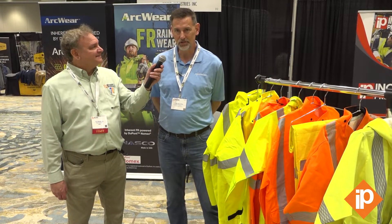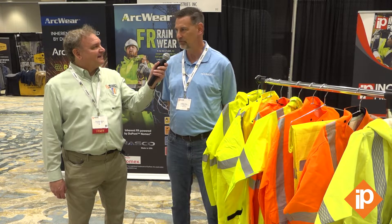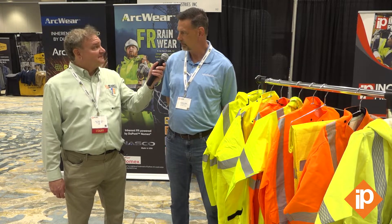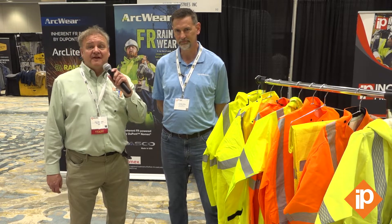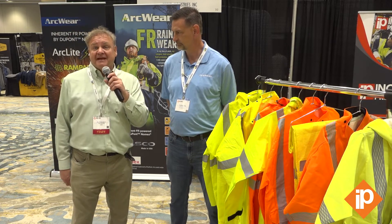I would encourage anybody to check us out. NASCOinc.com is our website, with information available for all of our products. Come check us out. Sounds like you covered all the bases, and thanks for being a regular advertiser in Incident Prevention magazine too.